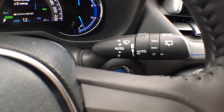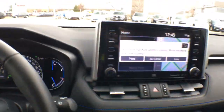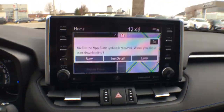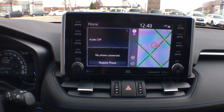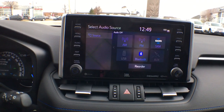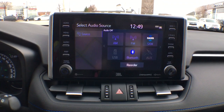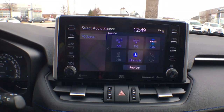We have rain-sensing windshield wipers — a great feature that works really well. Moving into the center, let's talk about entertainment. We have an 8-inch touchscreen tablet-style display integrated with AM, FM, XM radio, USB input, auxiliary input, Bluetooth, and Entune 3.0 Premium.